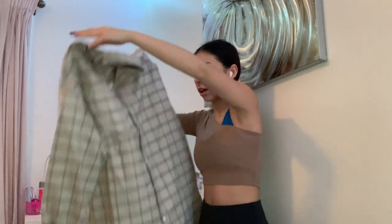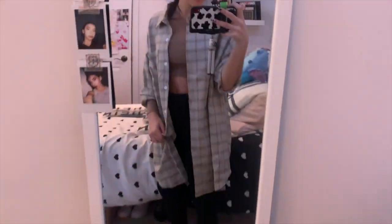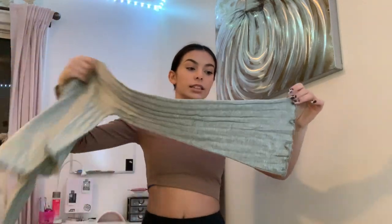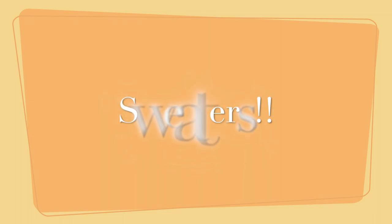Oh my god, it's literally a dress! I'll show you in the mirror. Next up is this sweater-slash-shirt type thing — once I saw it I knew I had to get it, I fell in love with it. Look how cute this is — it has a little turtleneck and sleeves that flare out. I literally love this style and it has ruffled details.